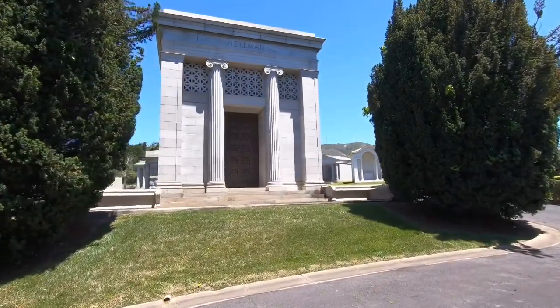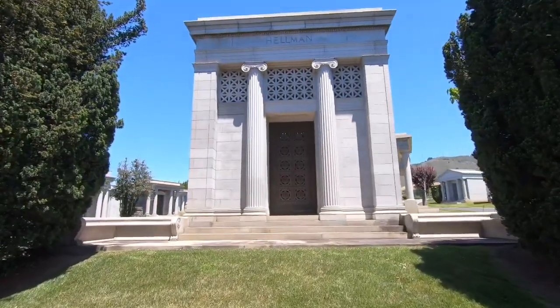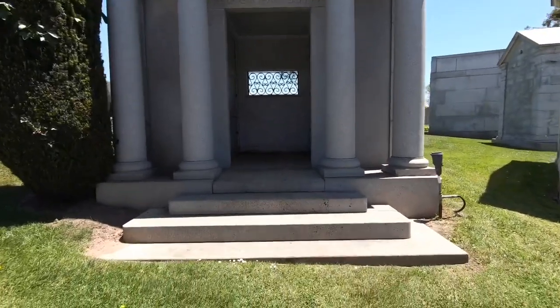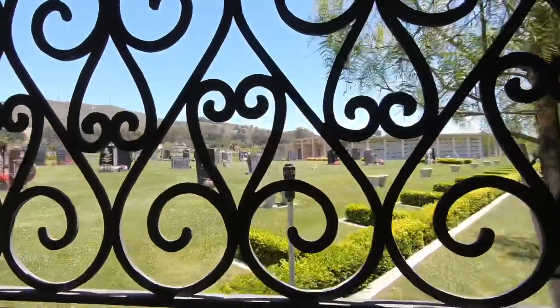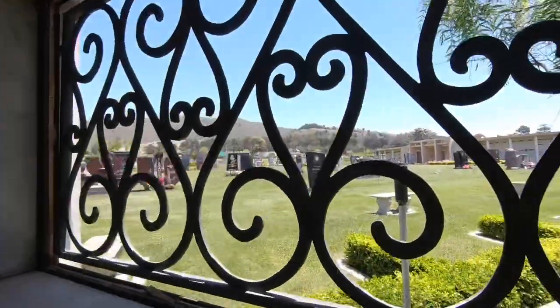This wind ain't no joke. That would go right inside of this one. Dates here: 1900, 1926, 1876, 1933, 1959, 1956. This has been here for a minute. Here's the window looking out of it.